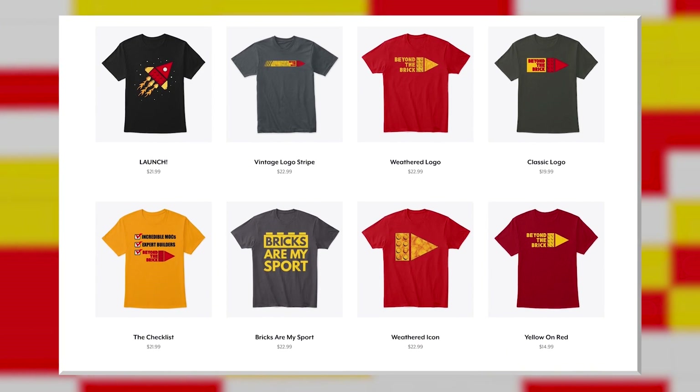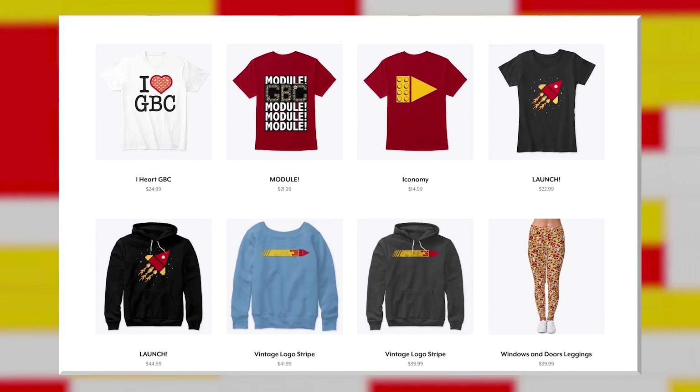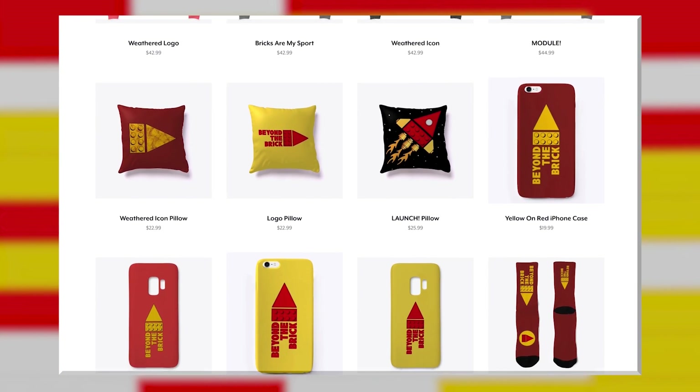Thanks for watching Beyond the Brick. Show off your LEGO fandom with our brand new merch line — link in the description. Now enjoy the video.